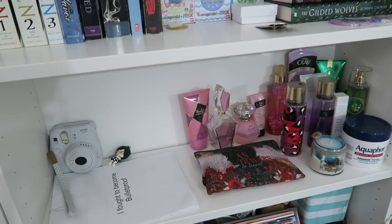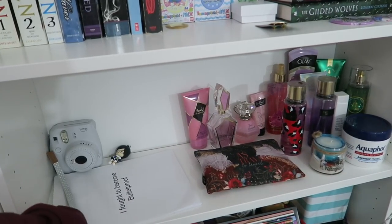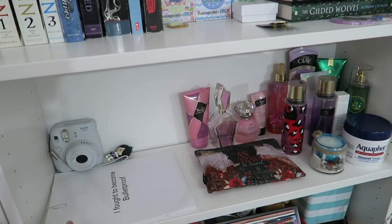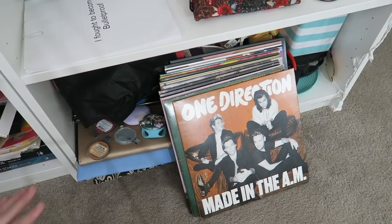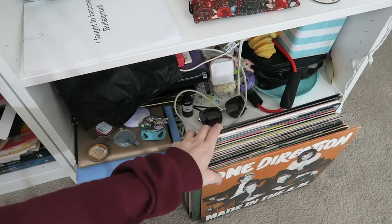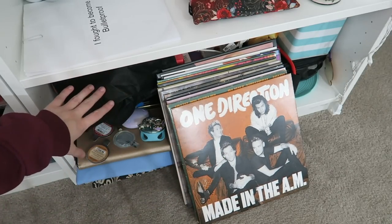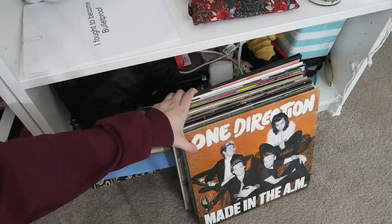My last shelf is just my perfumes and lotions and my Polaroid camera. I also have a book that one of my subscribers wrote herself, which I'm currently reading. At the very bottom I have all my vinyl records — a lot of you guys told me you're not supposed to lay them flat because they'll warp, so now I just have them standing upright like I'm supposed to.